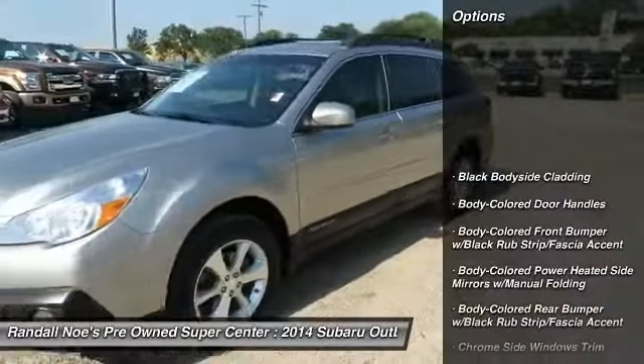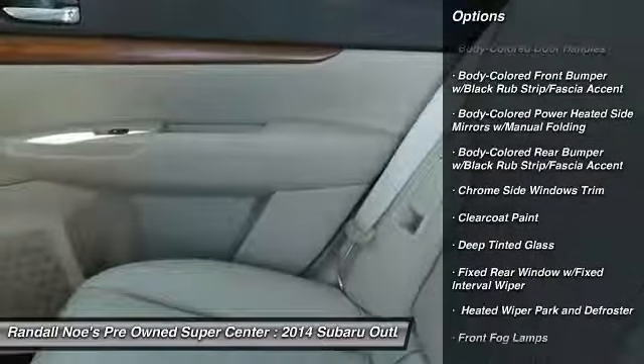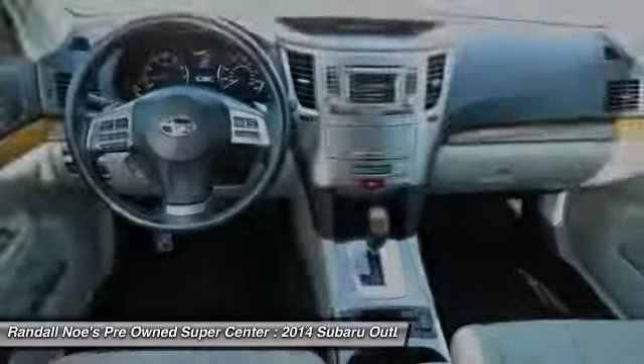All-wheel drive, keyless entry, Bluetooth, leather wrapped steering wheel, power door locks, trip computer, clock, fog lights, electronic stability control, tachometer.